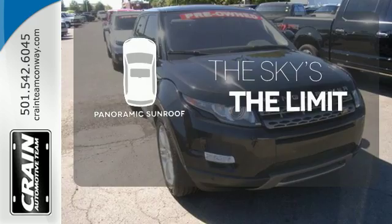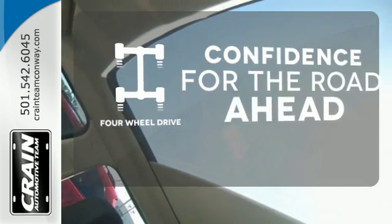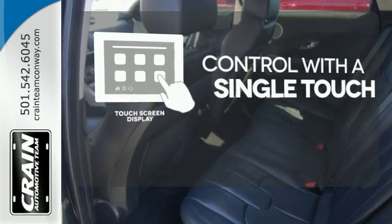Let even more of the outside in with a panoramic sunroof. Be prepared with four-wheel drive. Your entertainment and communication are seamlessly controlled with the touch screen display.